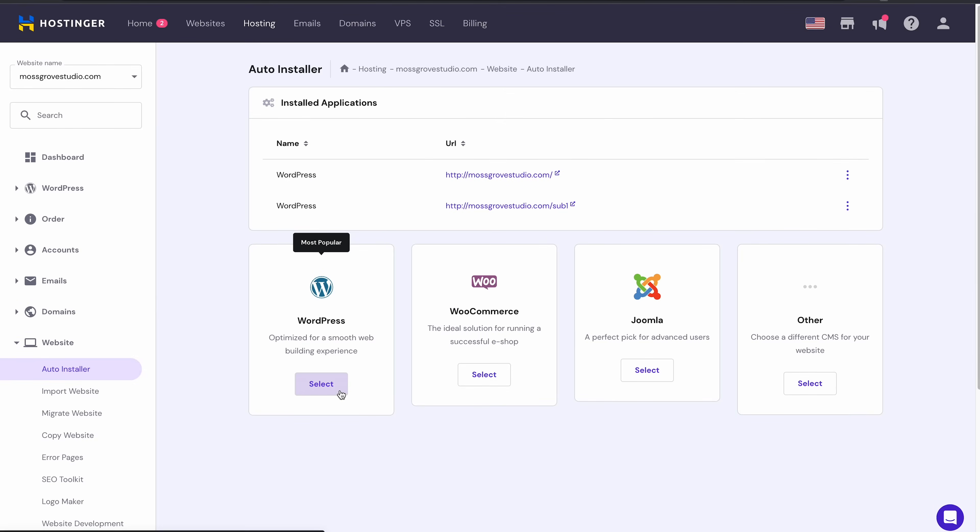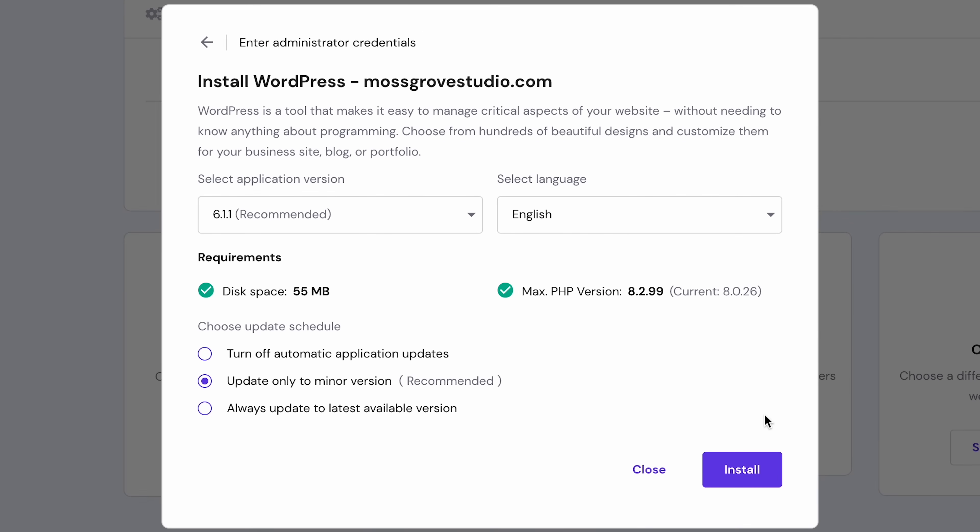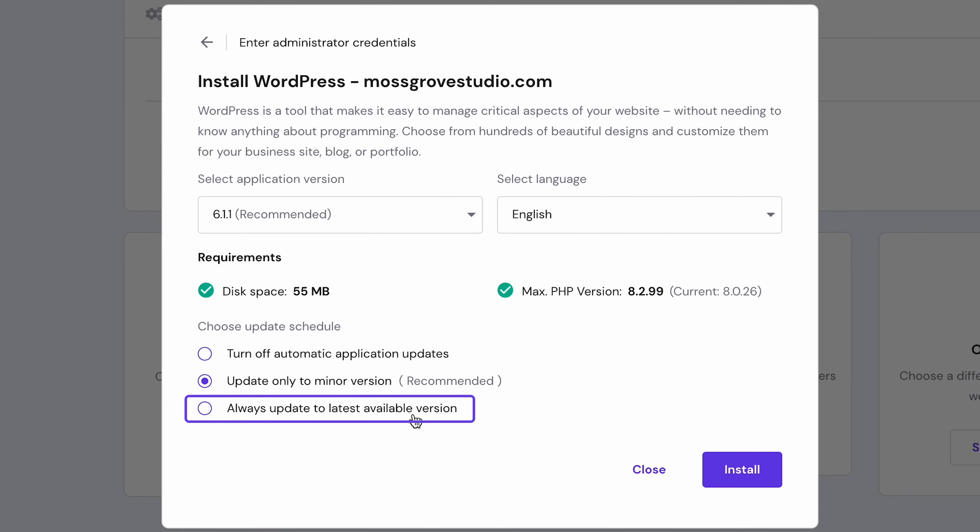For new WordPress installations, set up automatic updates during the initial installation. Once you have selected WordPress as your preferred content management system and filled in all the necessary information, you will find three update options at the bottom of the Settings page. Select 'Always Update to Latest Available Version' and click Install. Whenever WordPress releases an update, your website will automatically update to the latest release.